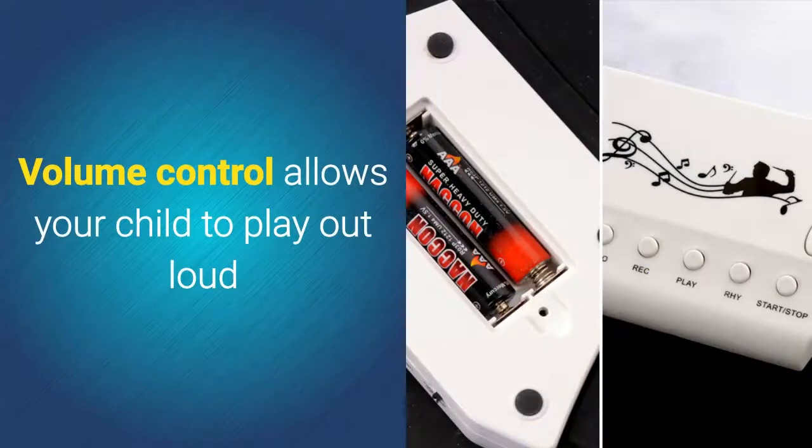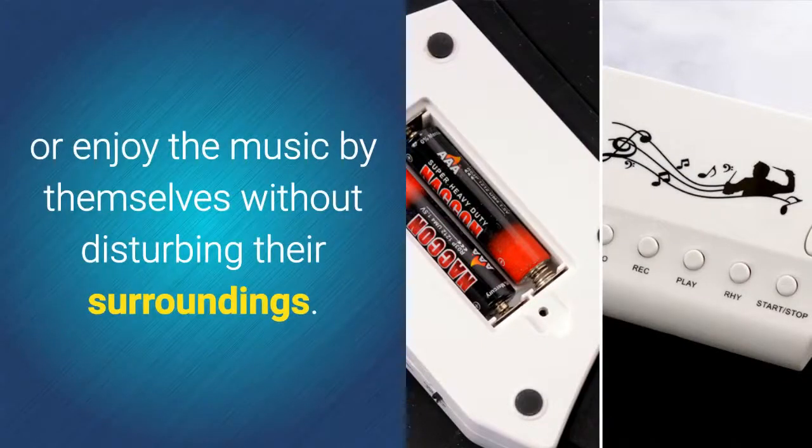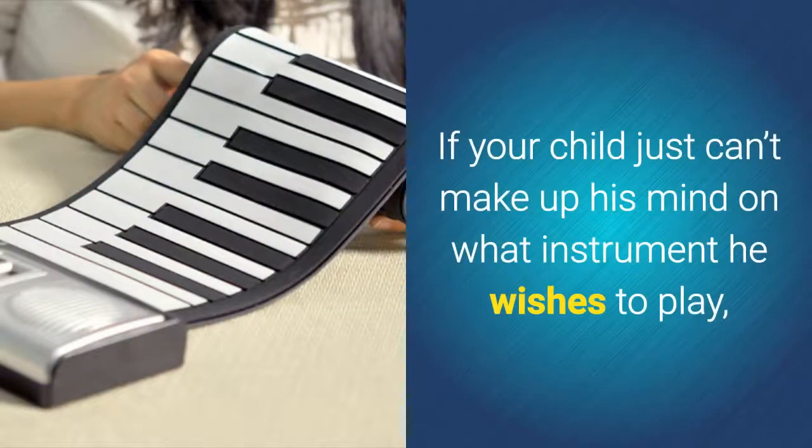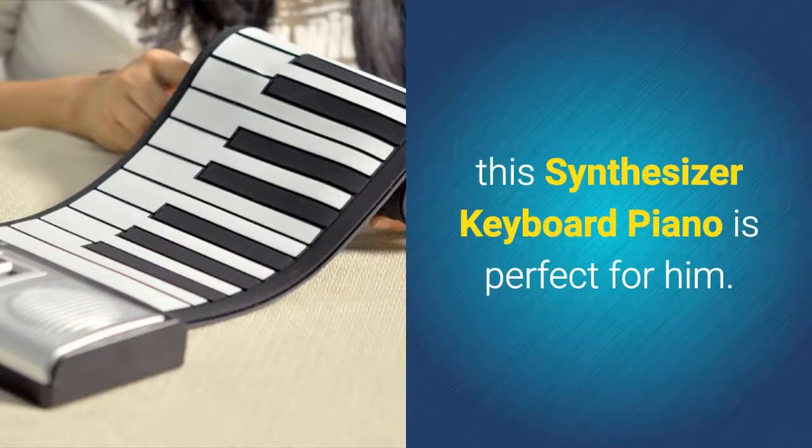Volume control allows your child to play out loud or enjoy the music by themselves without disturbing their surroundings. Flexible Roll-Up Keyboard. If your child just can't make up his mind on what instrument he wishes to play, this synthesizer keyboard piano is perfect for him.